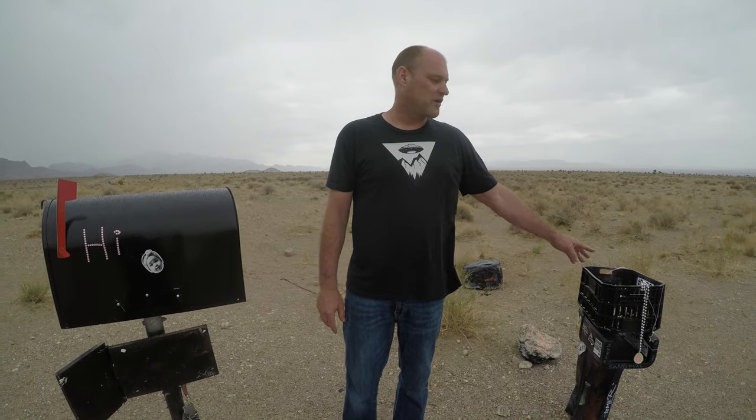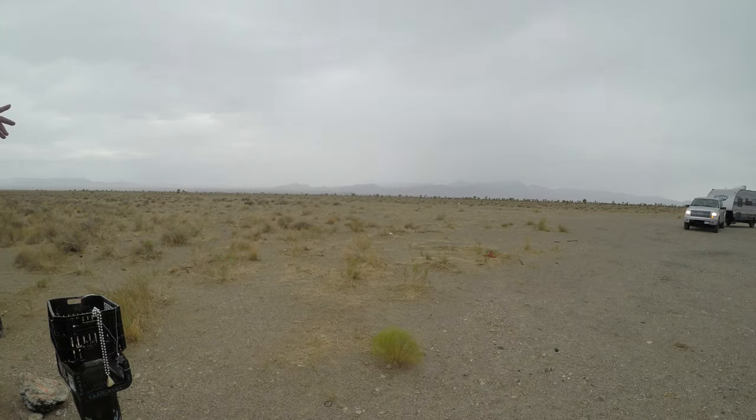Hey folks, this is Sean with the Cube Cast. I'm out here about 20 miles outside of Rachel, Nevada at the infamous black mailbox. This is supposedly the original black mailbox, and you can see they've installed a new one here — this one's seen better days. I'm sure people have taken parts of it over the years. This road right here leads to the front gate at Area 51.